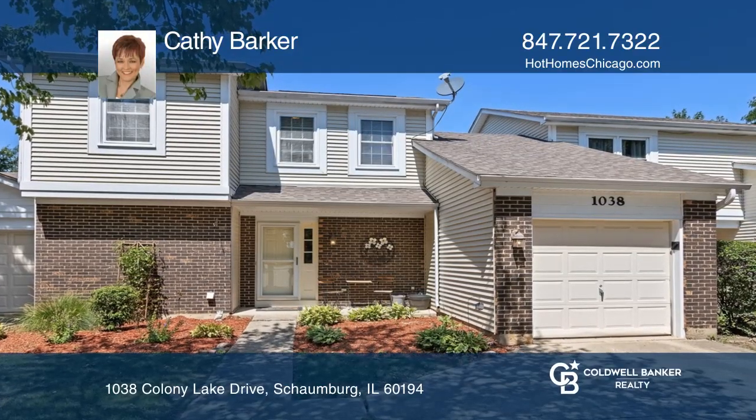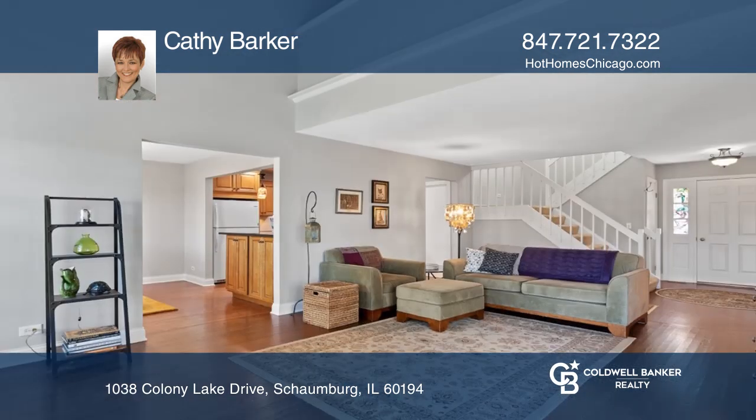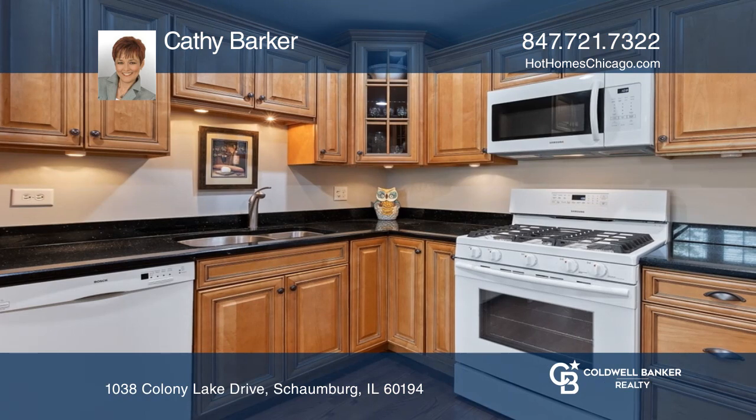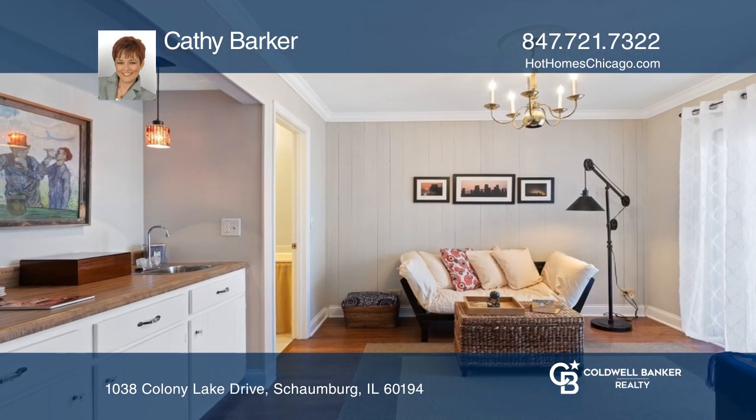This sunny townhome with a flexible floor plan was just painted in 2020, including the doors and trim. The kitchen has custom cabinetry and granite counters. The living room has a two-story fireplace and a concrete patio facing the green space.